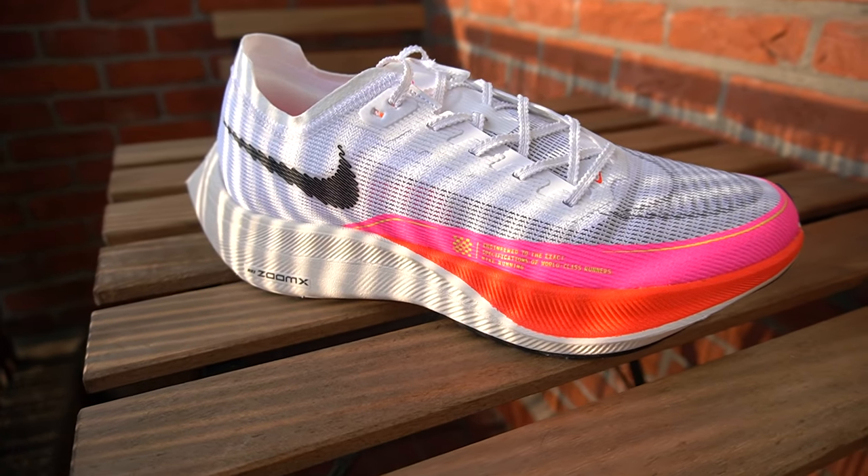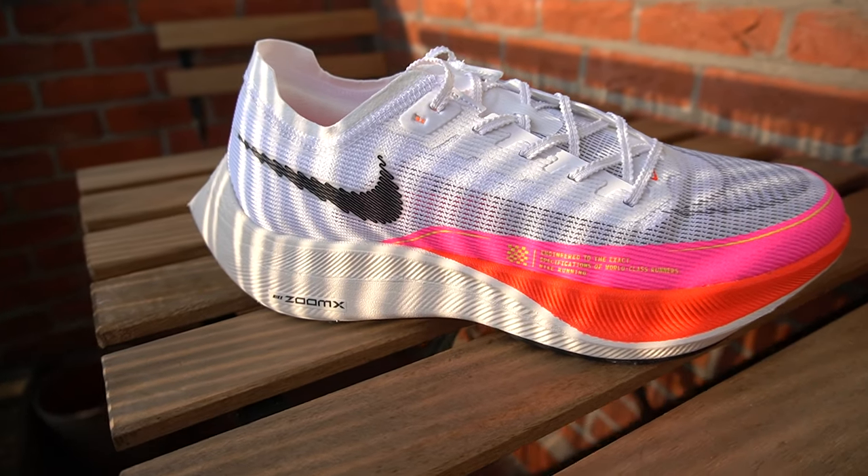Second thing I wanted to mention: this shoe, the Next% 2, was sent to me by our EU partner Top4Running. You can find the link to the website in the upper right-hand corner. There's a discount code in the description, and it applies to anything — so even the brand new Vaporfly Next% 2 with the new colorway can be discounted with that code.